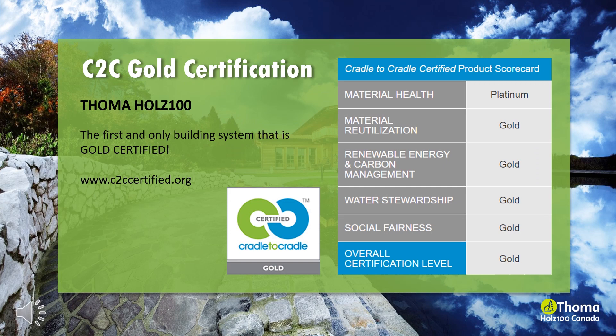Cradle-to-cradle certification evaluates a product's sustainable traits based on five categories in the form of a scorecard: material health, material reutilization, renewable energy and carbon management, water stewardship and social fairness. Holtz 100 is made from untreated moonwood, harvested from sustainable FSC and PEFC certified timber, completely free of glues, toxic chemicals and wood preservatives.